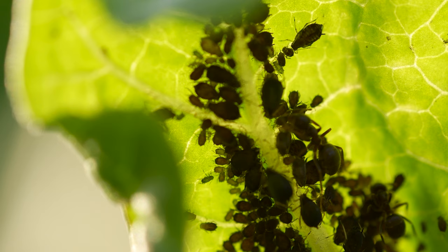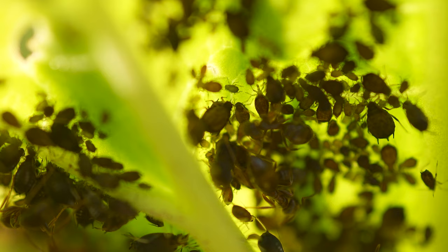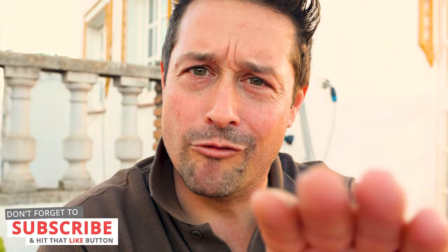In fact, ants can be part of the problem as they help to distribute and spread aphids to desirable plants — almost as if you could say they shepherd or herd them as they collect that honeydew secretion. It's an amazing symbiotic relationship, but it's also a huge pain in the neck because ants are hard workers and sometimes we have to work harder than an ant to deal with that problem.